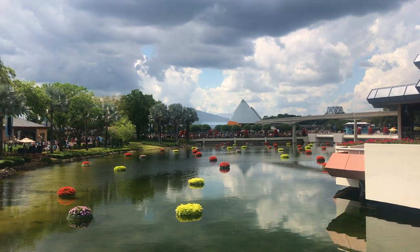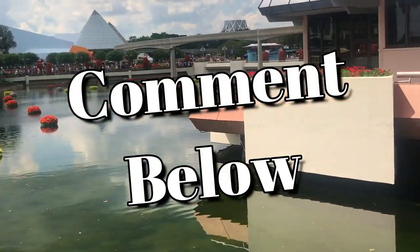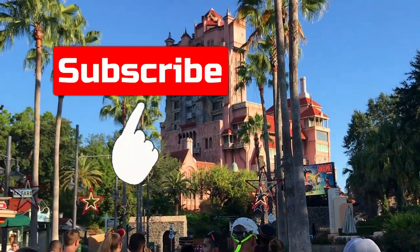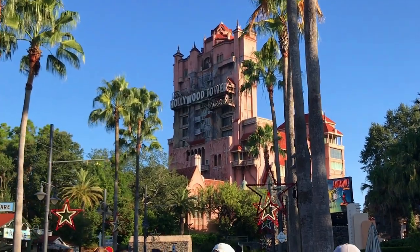Well, that's going to have to do it. If you have any other questions about Disney gift cards, let me know in the comments below. If you're new to the channel, be sure and hit the subscribe and the like button if it was helpful. As always, remember to make it a great Disney day.